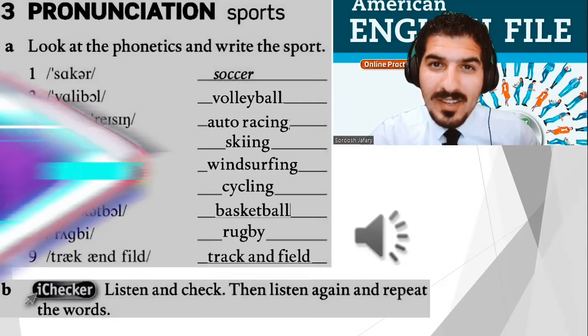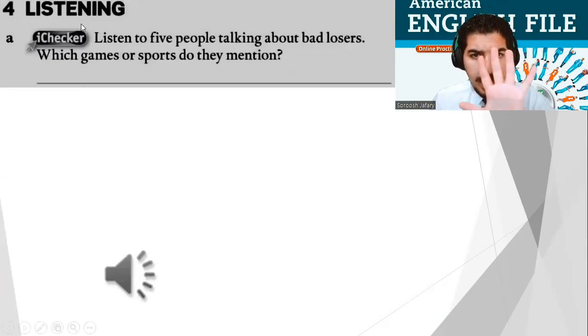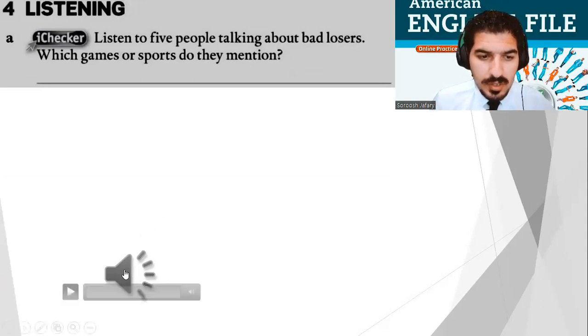And this is the last set in the house — listening. Everyone, listen to five people talking about bad losers, just like the book. Which games or sports do they mention? Just listen and mention the games. Let's do it.